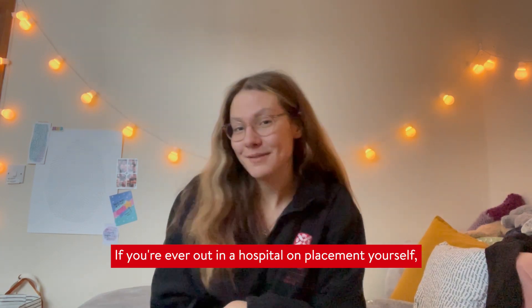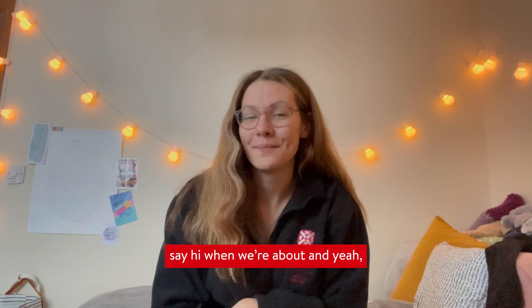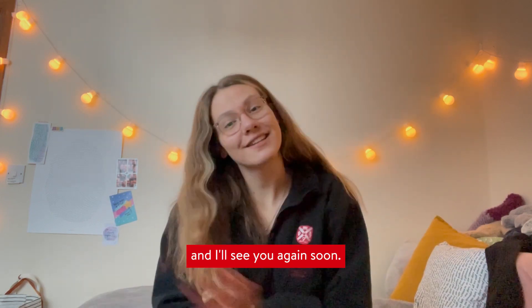If you're ever out in a hospital on placement yourself, say hi — we're all about and it's just really fun because we all get together. Hopefully this gave you a little insight into what it might look like to be on placement, and I'll see you again soon.